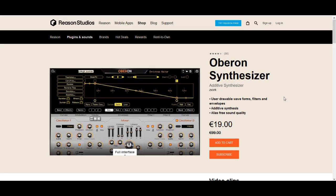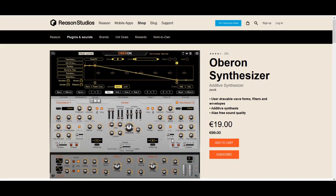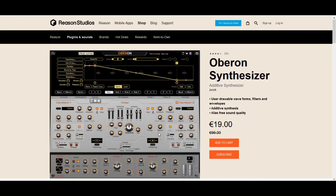Moving on to the top 3. In 3rd place, we have the Oberon Synthesizer by Zwark. This is one of the plugins I used this sale to pick up myself — I didn't have to think long about it. It is heavily discounted at 19 euros and it's a special kind of synth. It is marketed as an additive synthesizer, but there's more to it than that. You can draw your own wave shapes, load your own samples, and have a lot of fun with some esoteric sound design, which I obviously love. I will have a lot of fun with it in the future.